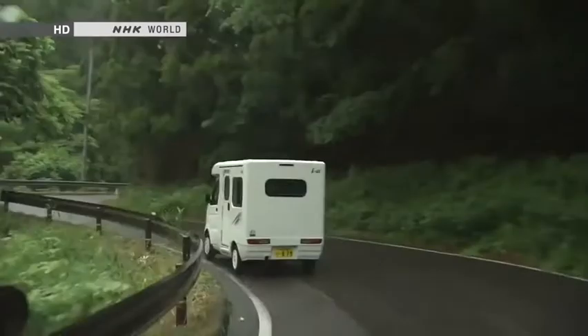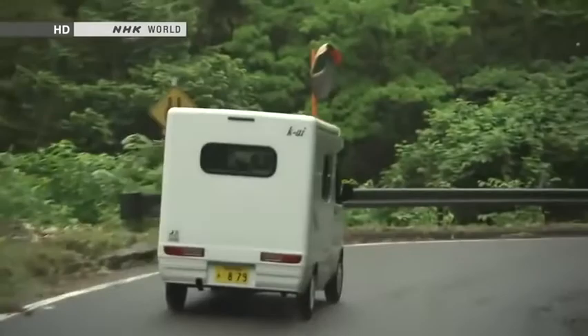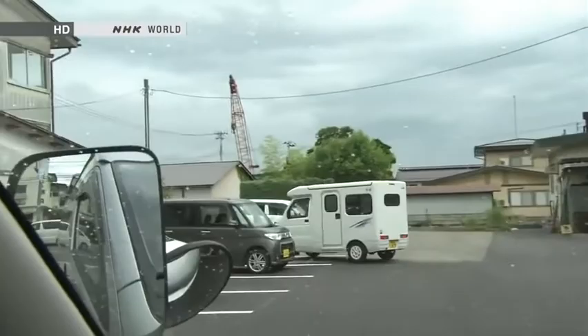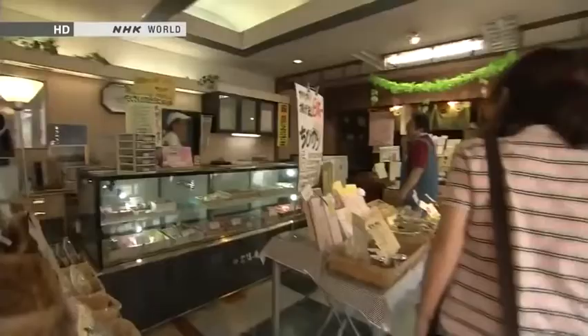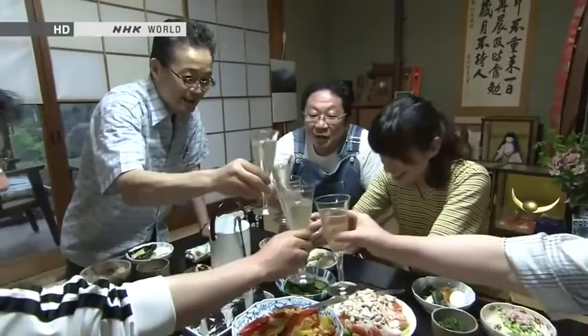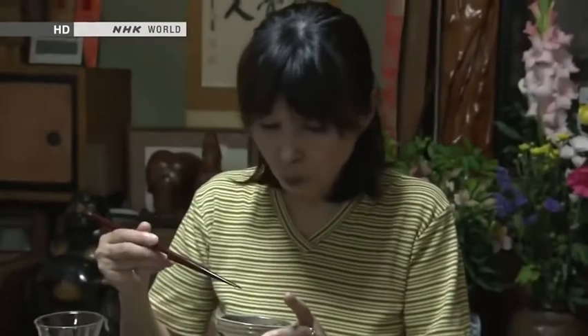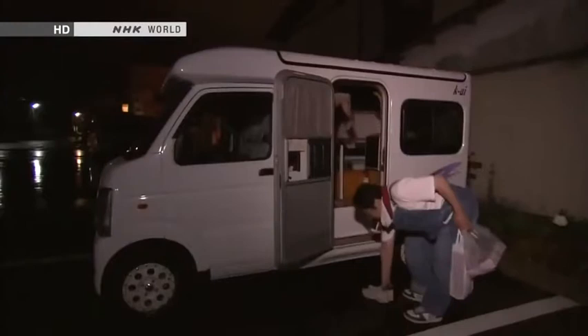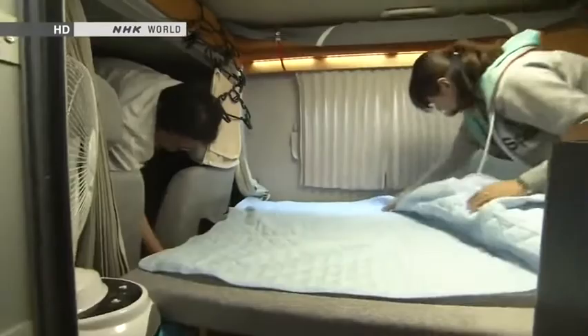Let's look at one couple with grown children who bought a camper van for taking fun trips — the Satos. They enjoy taking weekend jaunts whenever they can. Today they're visiting friends from their university days who live a long way off. They enjoy dinner and a reunion at their friend's home. After saying goodnight, they go back to the K-car to sleep. It's homey — a nice, cosy space where they can spend time together. It creates a comfortable closeness between them; in the small space, they're right next to each other.